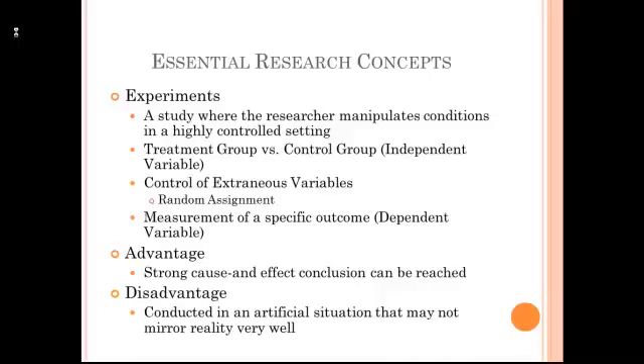After this is set up, there is some outcome that is measured. This outcome is the dependent variable. The big advantage of an experiment is that it allows us to reach strong cause and effect conclusions when the experiment is done correctly. Now the disadvantage of an experiment is that they're generally conducted in very artificial situations. And so while we'll read about experiments, sometimes they'll be criticized because they don't generalize well to a business setting.